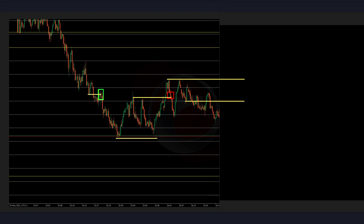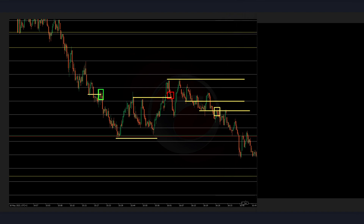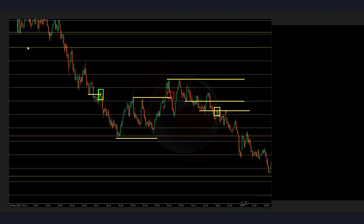I would prefer taking this entry now below these lows — so this is my entry. Let's see if it's working out. Yes, it's working out. Absolutely amazing — this is the best entry. No drawdown, nothing.